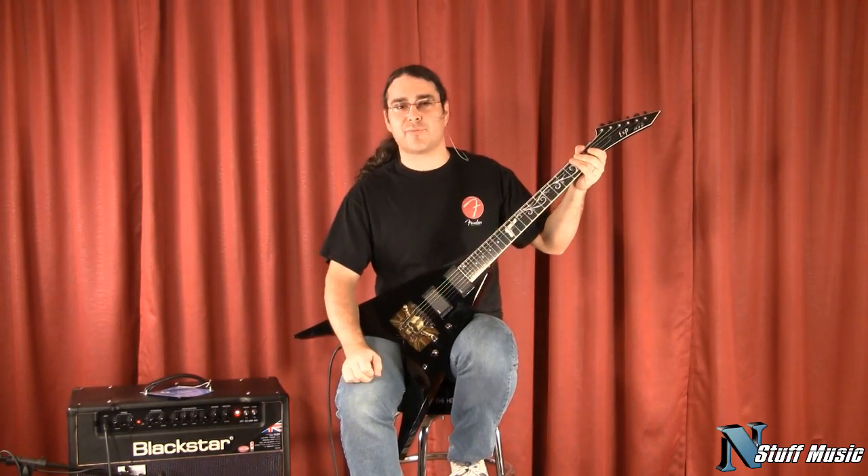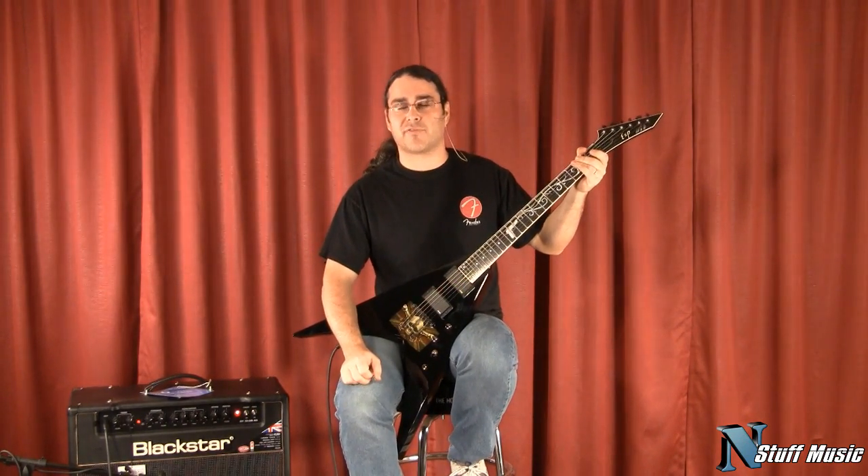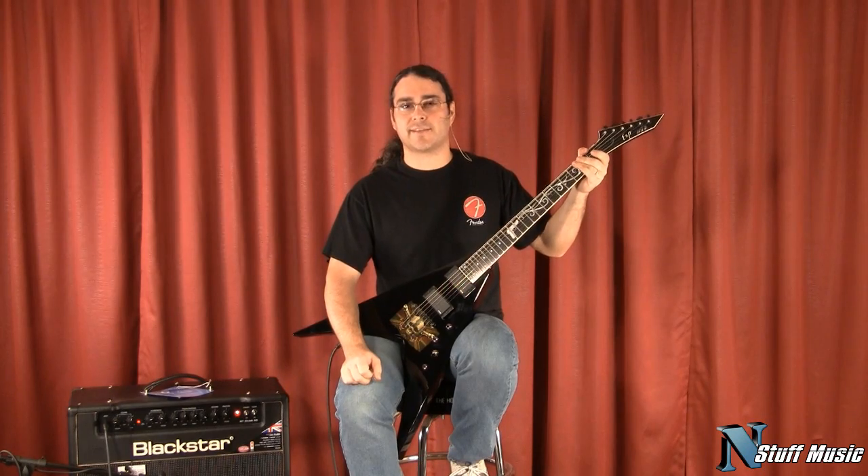Hi there, Steve from N Stuff Music. Today we're going to feature a guitar from our used department — this is the ESP Michael Padgett V.